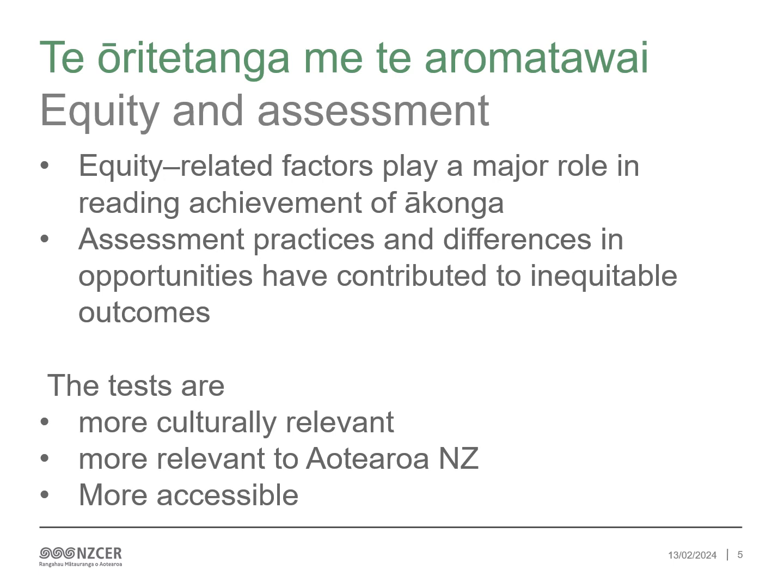In our refresh of PAT pānui, we are committed to ensuring that its assessment resources support and cater for ākonga underserved by the education system. The assessments are more culturally relevant, more relevant to Aotearoa, and more accessible.